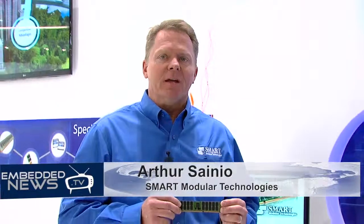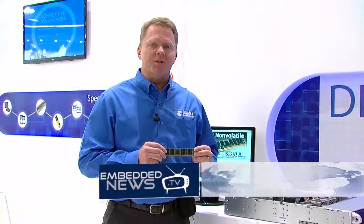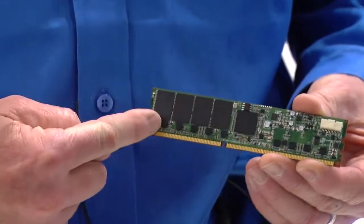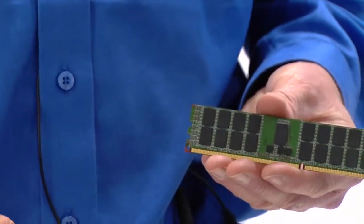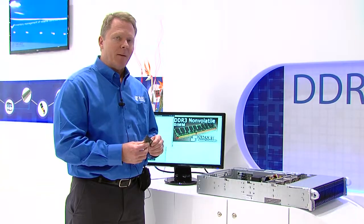What we're showing here today at Smart are non-volatile DIMMs. We're creating persistent memory from a standard registered DIMM by adding flash to the back of a standard module. We plug that module into a standard server, as demonstrated here today, so instead of standard generic memory, we create non-volatile memory.